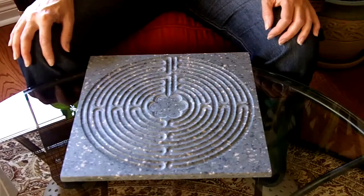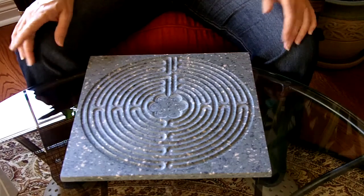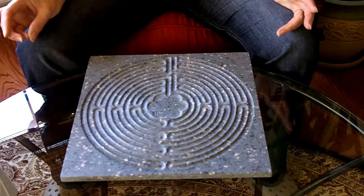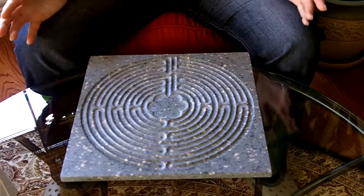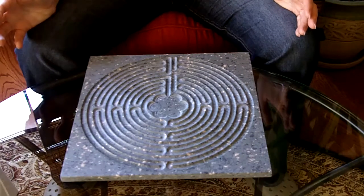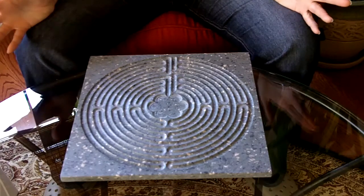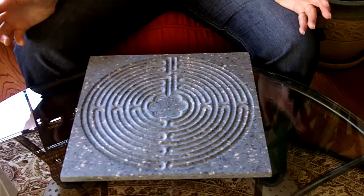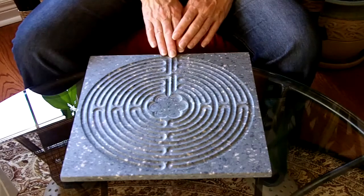Hello everyone, it's Irma Haggeth from AmazeYourMindLabyrinths.com, and I'm here today to show you how to use the 11th Circuit Finger Walking Labyrinth Board. This is a beautiful 11th Circuit board based on the labyrinth in Chartres, France, which is actually 43 feet wide. This labyrinth is usually walked with our feet when it is 43 feet wide, but today we're going to use the replica of that in the Corian, and we're going to walk it with our fingers.